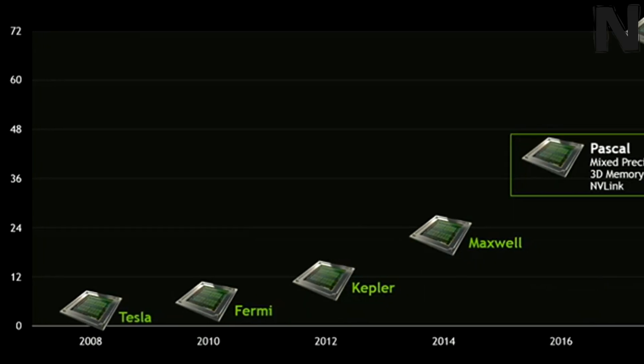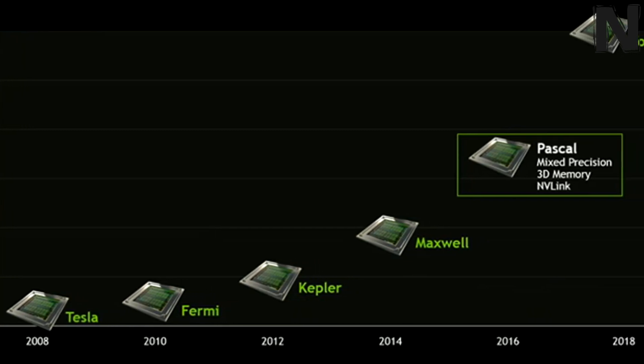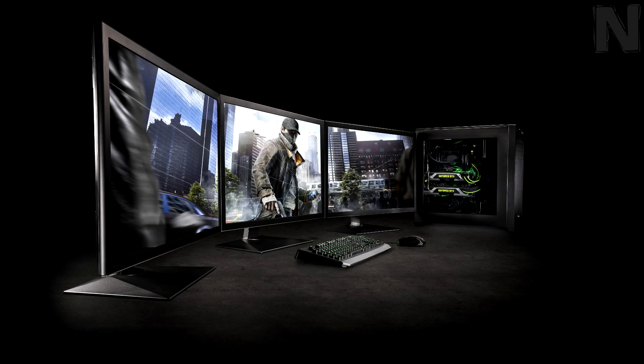Nvidia confirmed, however, that upcoming Pascal cards will launch with 16GB, but this capacity will most likely increase in the future. The need for this amount of VRAM is out of the debate, but as games get more and more demanding — and here we're talking mostly about 4K — it's always a good idea for memory technology to be far ahead.